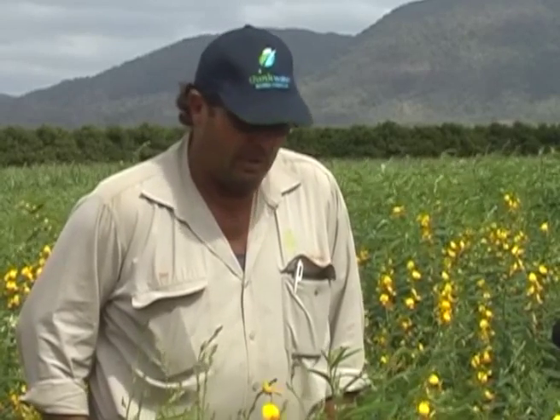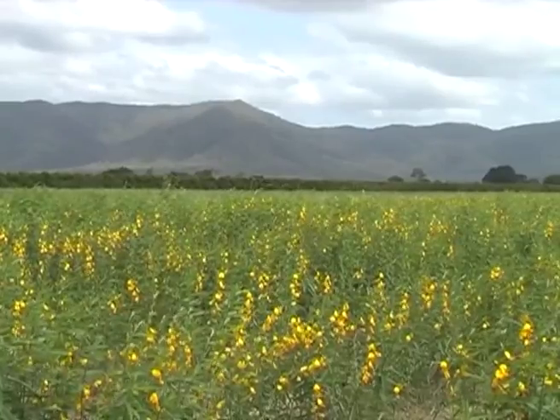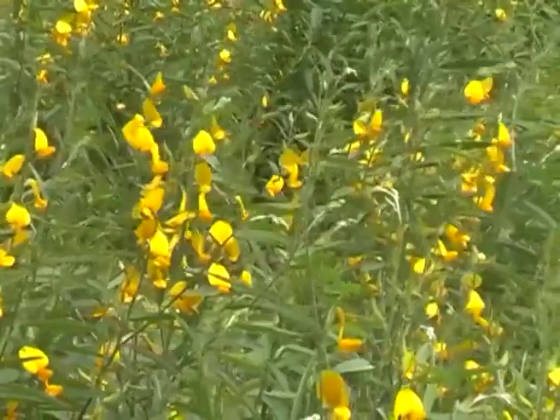My name's Joe Muscat. We're at Oakenden, which is about 35 kilometres south-west of Mackay, and we're standing in a crop of sunhemp. This sunhemp crop is one that we're using to propagate seed. This plant is also a legume, which makes it valuable as a rotation crop with sugarcane.